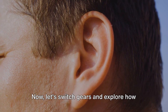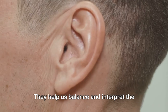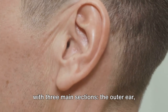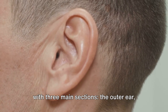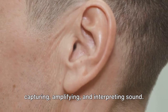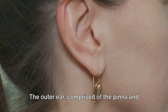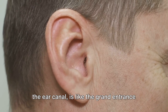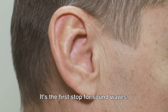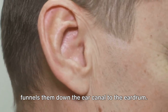Now let's switch gears and explore how our ears work. Our ears do more than just hear — they help us balance and interpret the world around us. Imagine your ear as a grand concert hall with three main sections: the outer ear, the middle ear, and the inner ear. Each section plays a unique role in capturing, amplifying, and interpreting sound. The outer ear, comprised of the pinna and the ear canal, is the first stop for sound waves. The pinna catches the sound waves and funnels them down the ear canal to the eardrum.